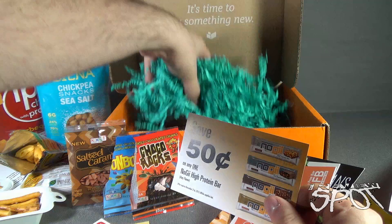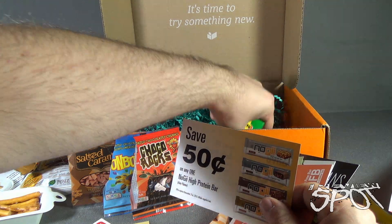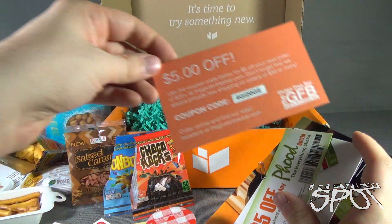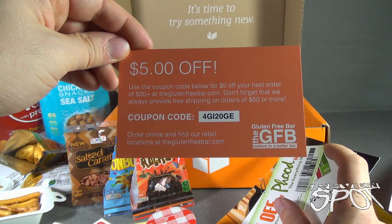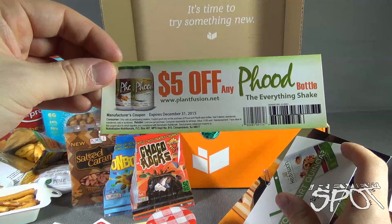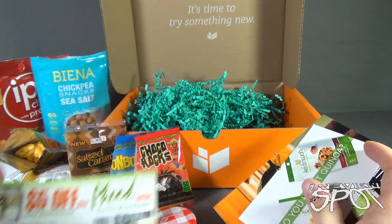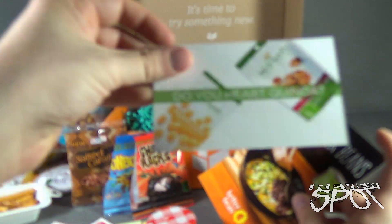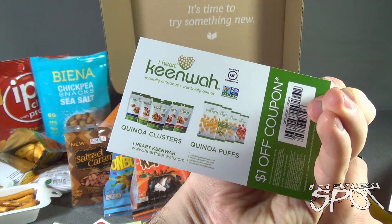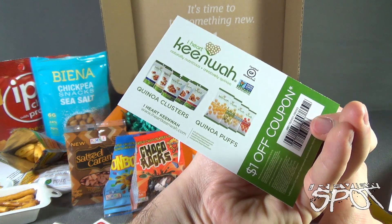Wait — we actually have two more things in here. There's also $5 off with a coupon code for a gluten-free bar at GFB (Believe in a Better Bar), and $5 off any food bottle at plantfusion.net. Plus a coupon for I Heart Quinoa — naturally nutritious quinoa clusters and quinoa puffs — $1 off coupon.